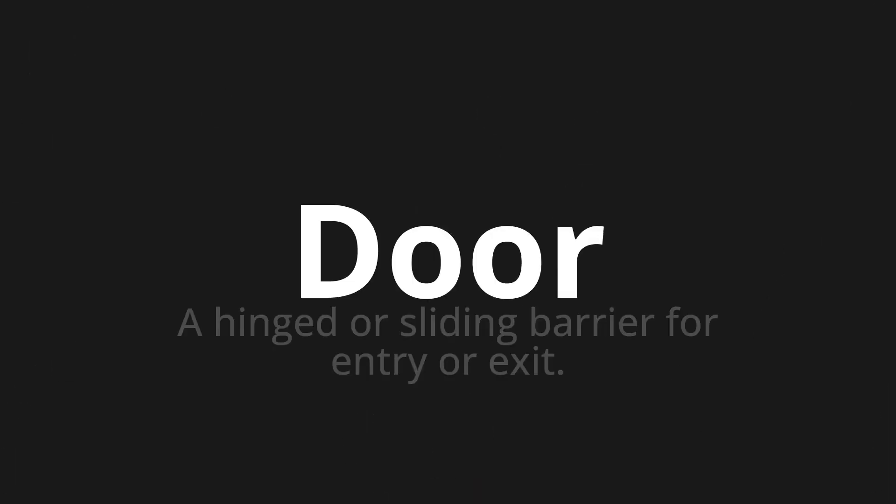Welcome to this pronunciation video. Today we will be focusing on a new word that you might find challenging or entreating. So let's dive into today's word: Door, which means a hinged or sliding barrier for entry or exit.